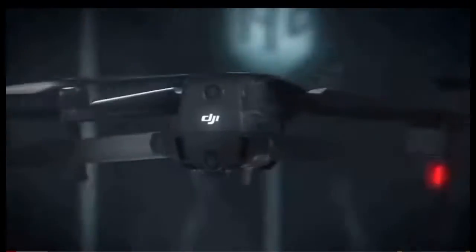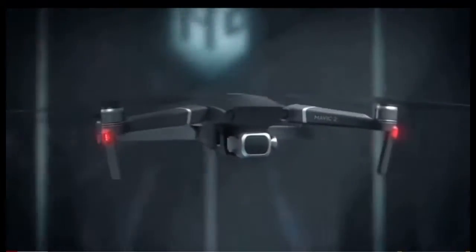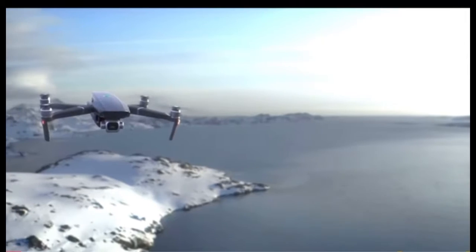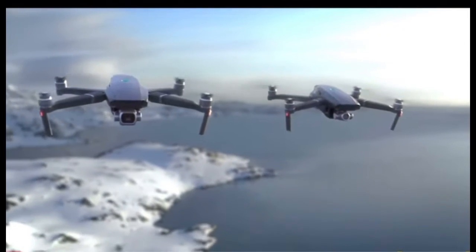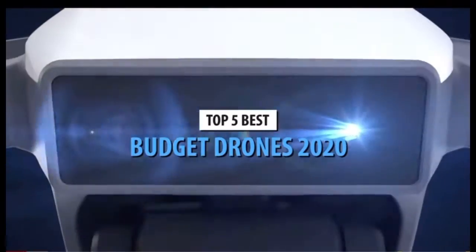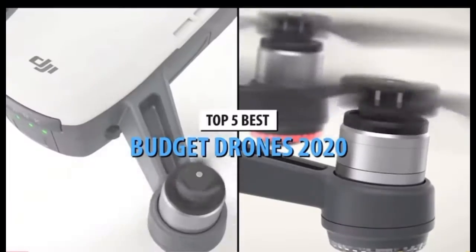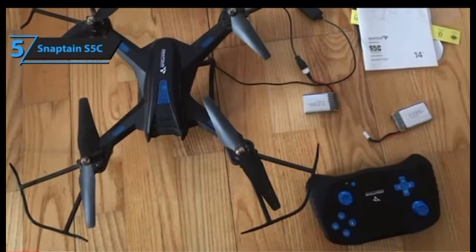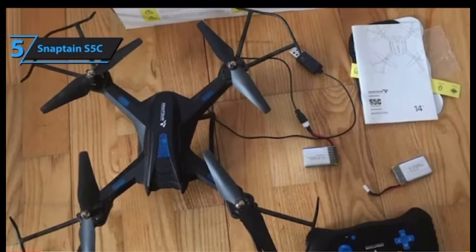Drones can be used to race, spy, or film aerial footage — they're amazing and offer a ton of fun. Most high-quality drones cost above $1,000, which dissuades a lot of people. If you're looking for quality and don't want to spend a fortune, take a look at our selection of the top five budget drones in 2020.